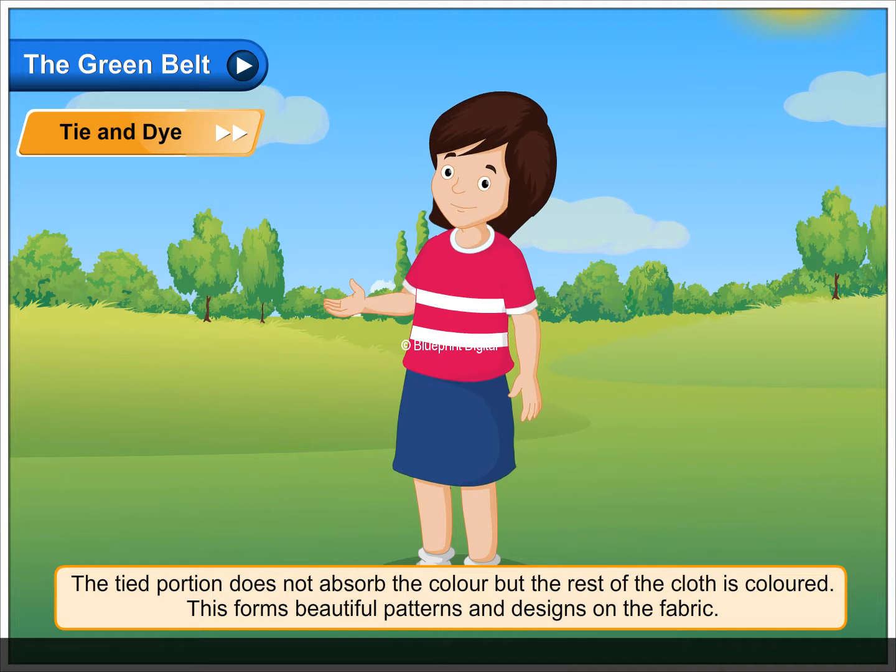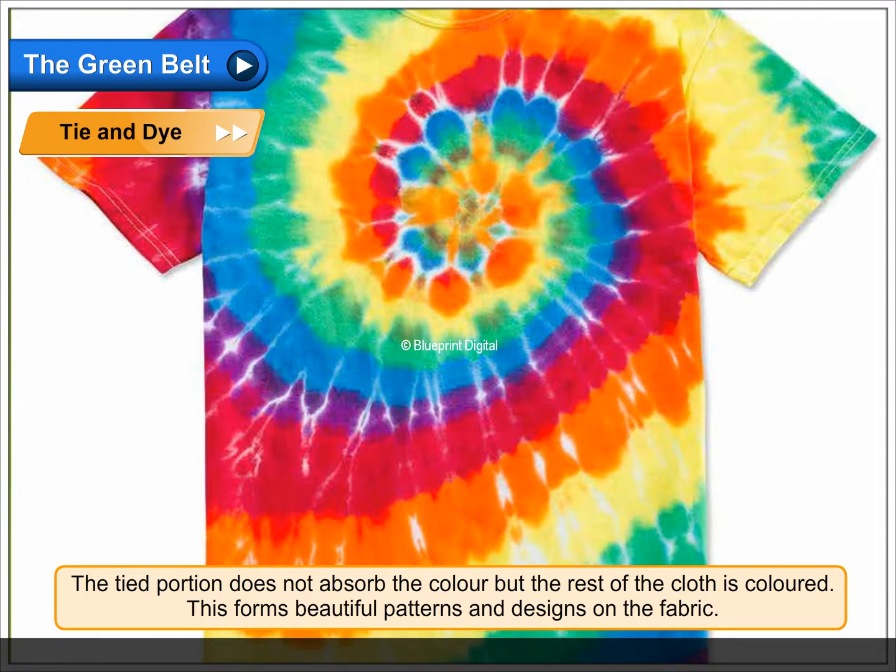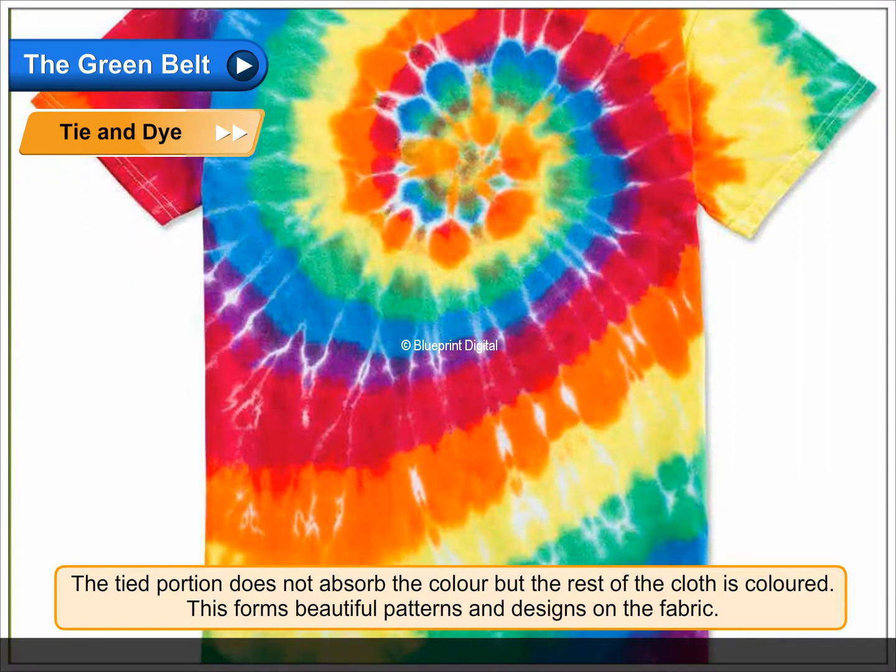The tied portion does not absorb the color, but the rest of the cloth is colored. This forms beautiful patterns and designs on the fabric.